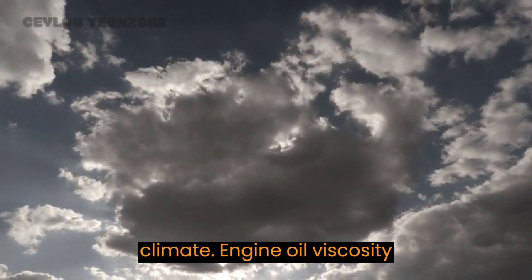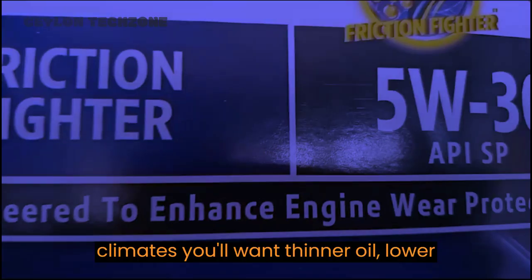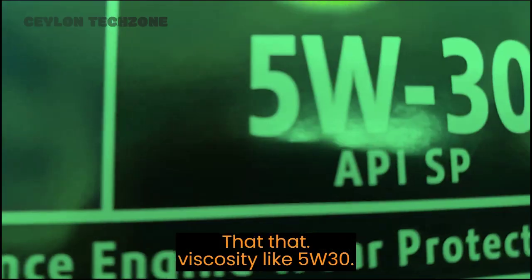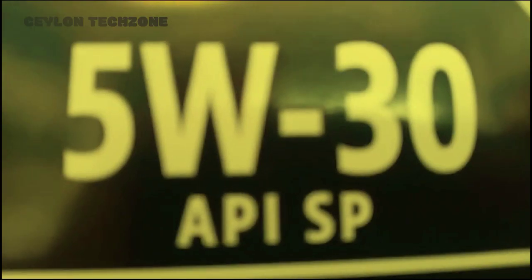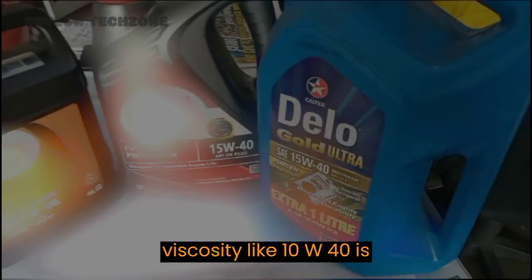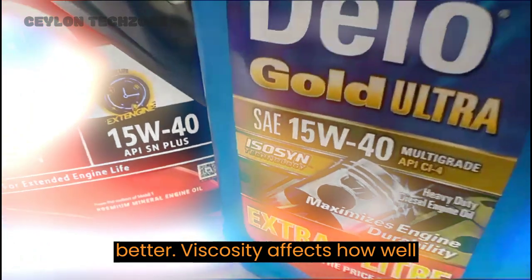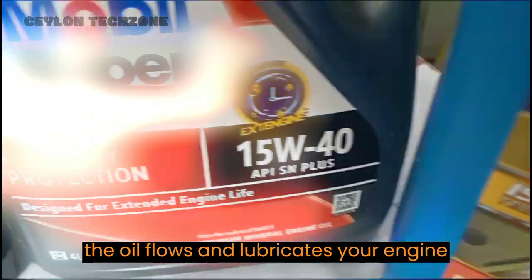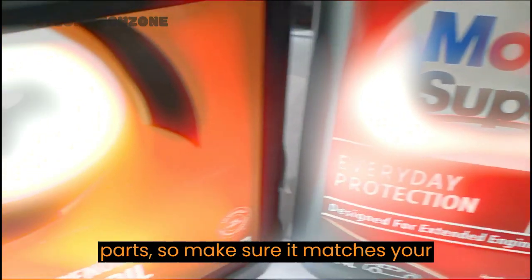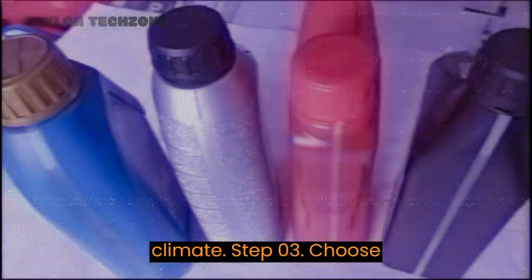Remember, using the wrong oil can lead to engine damage, so don't skip this step. Step two: consider the climate. Engine oil viscosity is very important. In colder climates, you'll want thinner oil — lower viscosity — like 5W-30. In hotter climates, thicker oil — higher viscosity — like 10W-40 is better. Viscosity affects how well the oil flows and lubricates your engine parts, so make sure it matches your climate.